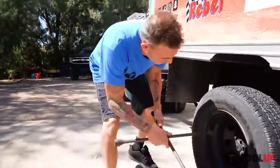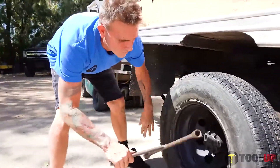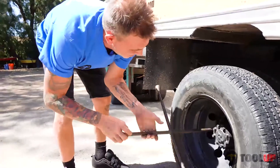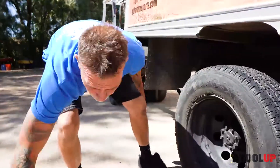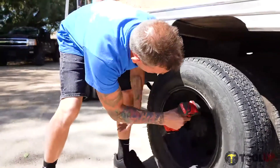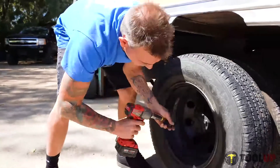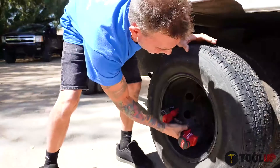The old way obviously is to do it the hard way. Takes forever. These guns are the best. Makes it way easier.